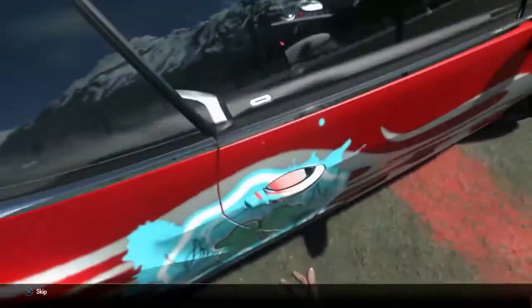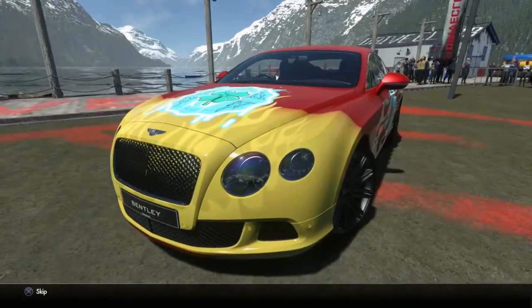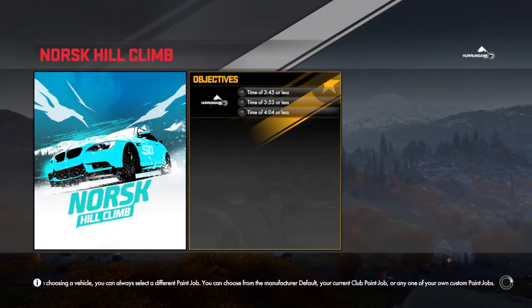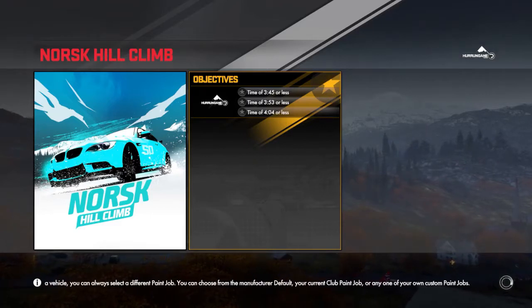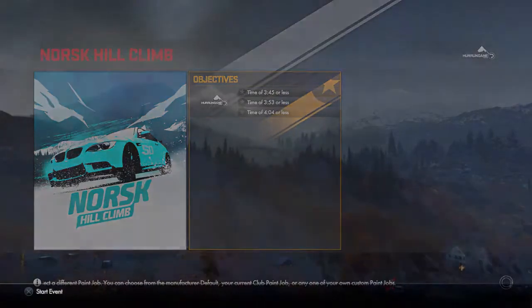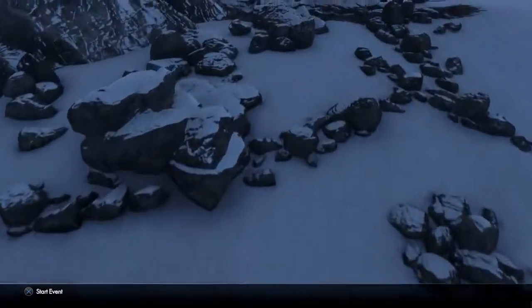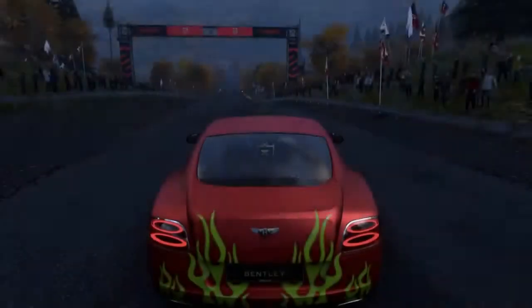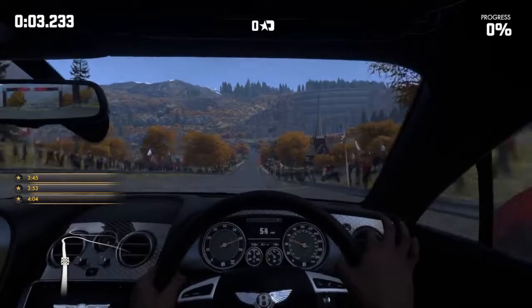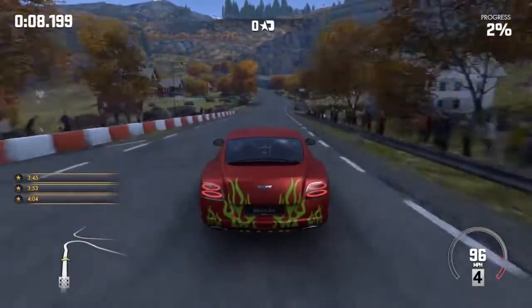Look at this — I've customized the paint job on this thing. Look at these incredible DriveClub graphics. We are gonna race up this snowy hill as fast as possible. Here's a quick look at the track — that's more of just a hill. There's our customized Bentley, and we're gonna want to see the car during the race, so let's go ahead and go back to the rear view. That looks good.